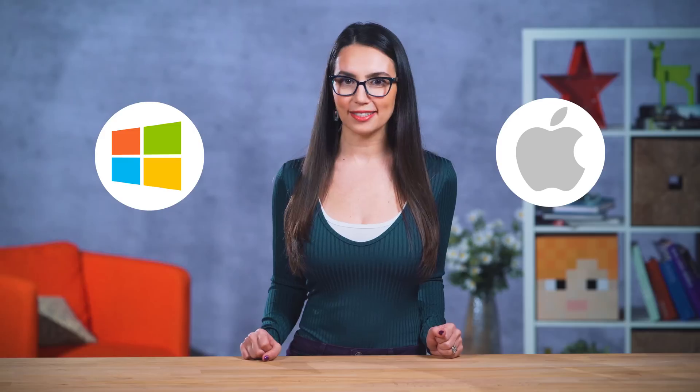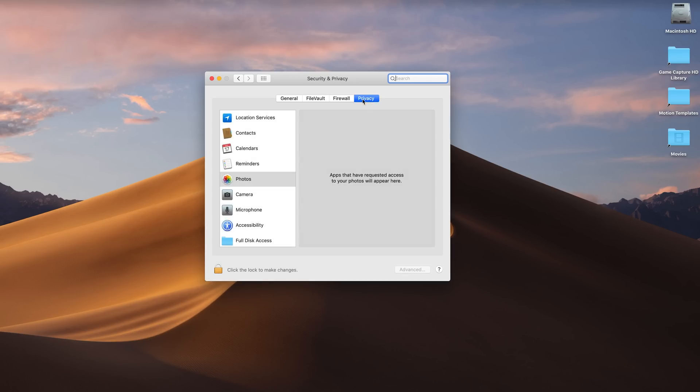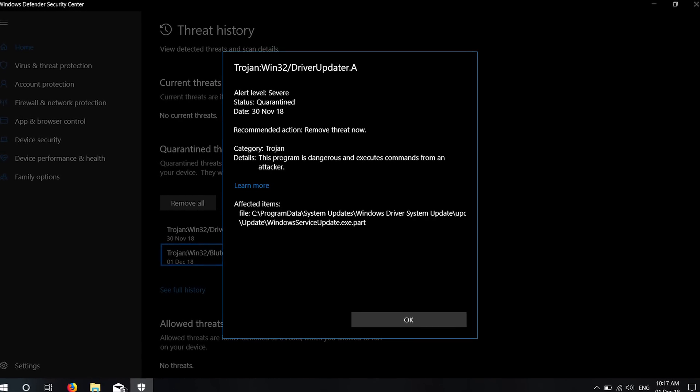Finally, if you don't want to get third-party software, both Mac OS and Windows have gotten hip to the punch and now include more sophisticated security built right into the operating system. Mac OS Mojave will auto update, encrypt your data with FileVault 2, prevent malware from changing critical system files, and more. Windows 10 also offers auto system updates, Windows Defender antivirus built-in, and real-time and ransomware protection.